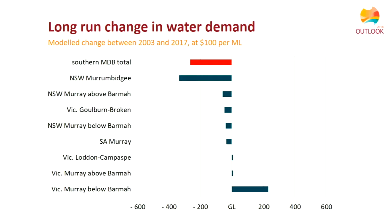Looking at the same scenario by region rather than commodity, the overall story is the same: lower overall demand for water in the southern Basin, with regional differences. The Murrumbidgee is a good example — reduced water demand driven by the decline in rice production, partly offset by the increase in cotton demand, but still showing an overall net reduction in water demand.